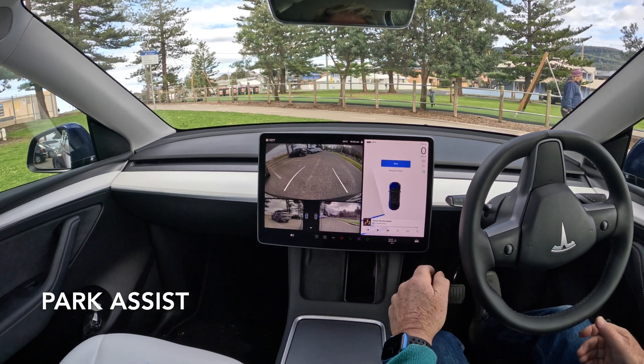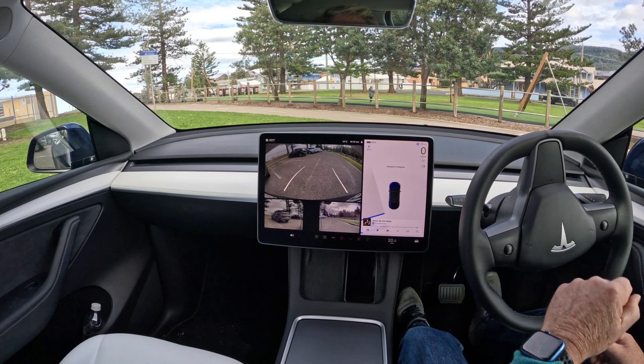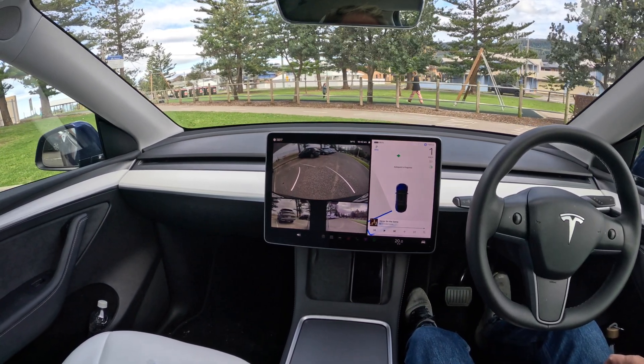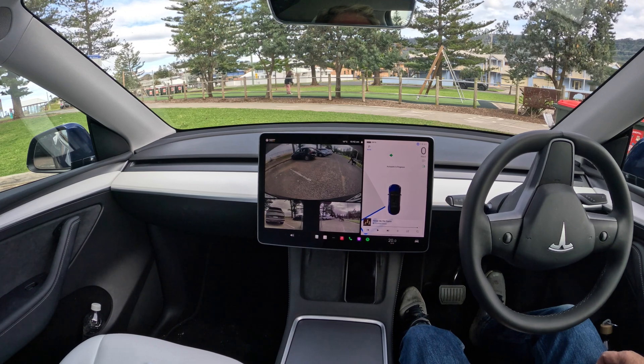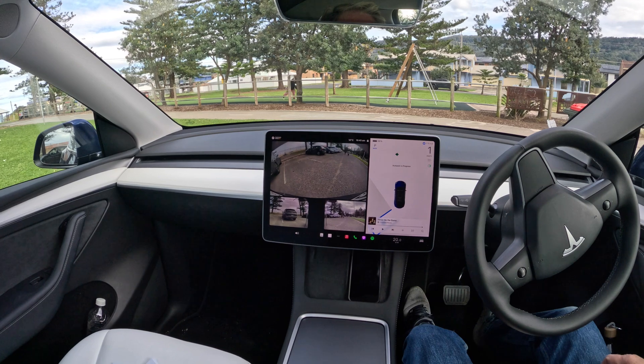The parking assist technology continues to improve. Parallel parking and reverse parking into a parallel park have been standard on the Tesla since 2021. However, Tesla Vision now makes the visualization of that process a lot better.